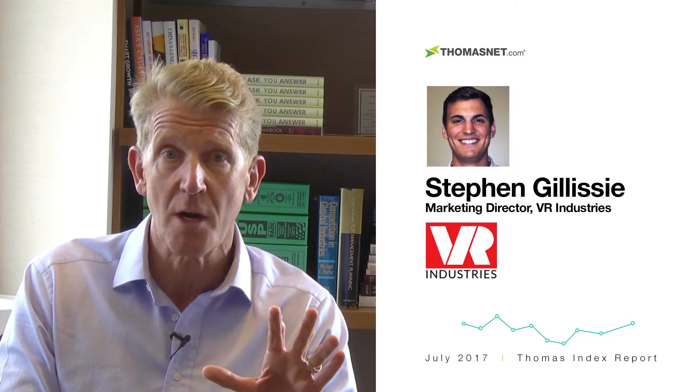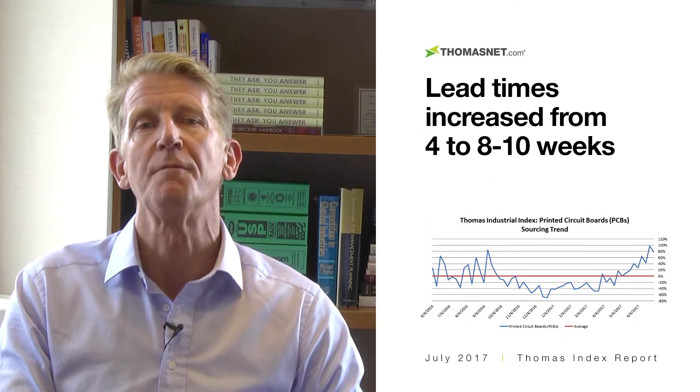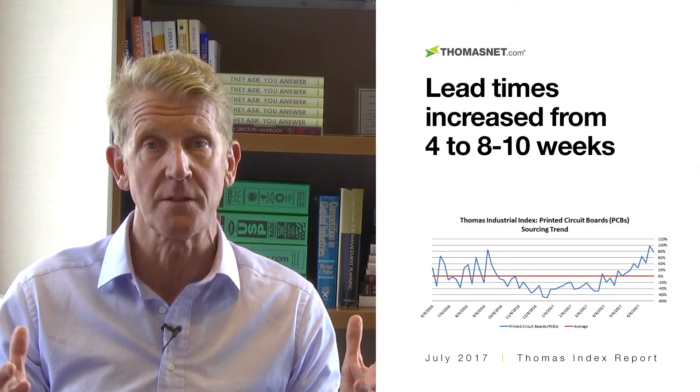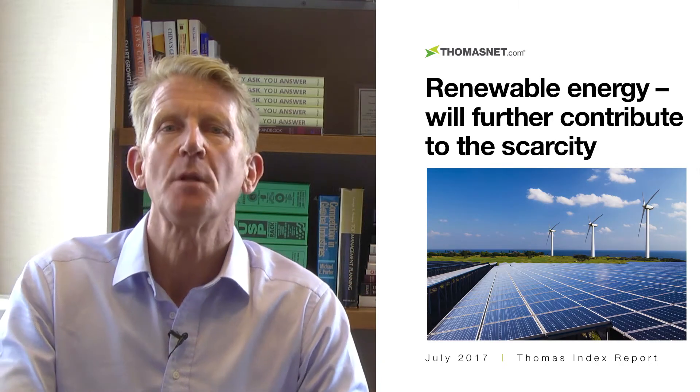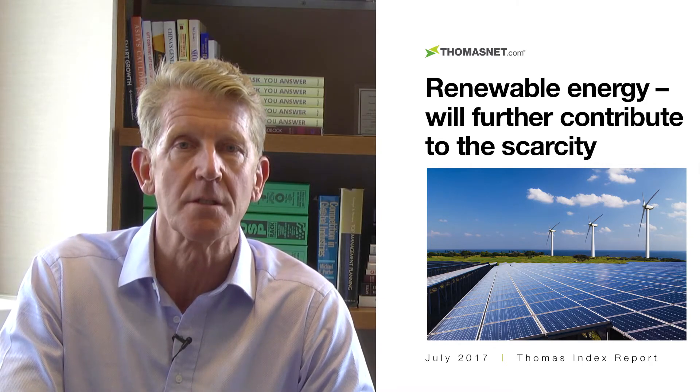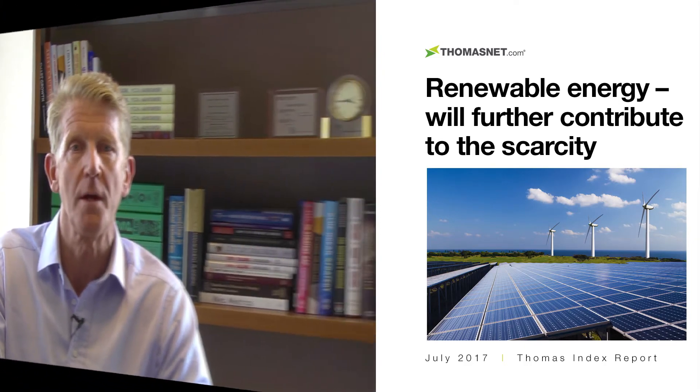How are these suppliers trying to keep pace? To find out, we spoke with Steve Gillesi of VR Industries, a full-service electronic contract manufacturer based in Rhode Island. He said that industry lead times for PCBs have gone from four weeks to eight to ten weeks, but buyers are pushing for much faster lead times. Steve believes the shortage will persist as new market forces like renewable energy will further contribute to the scarcity of copper foil.